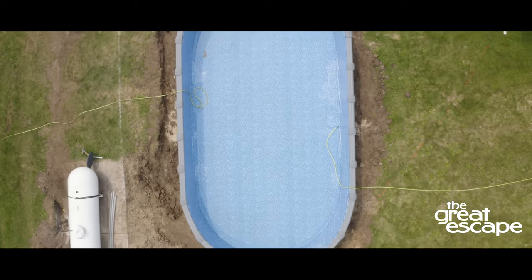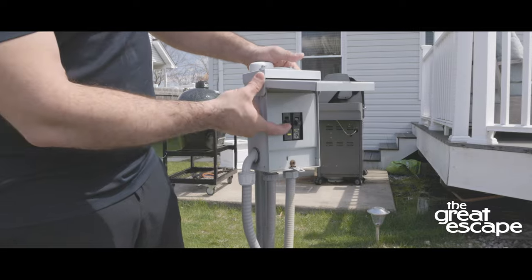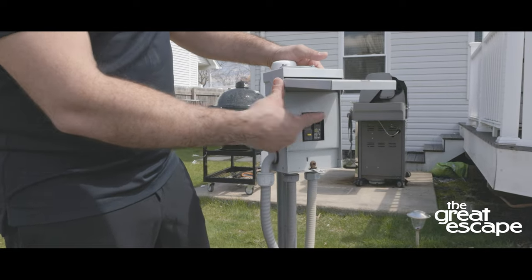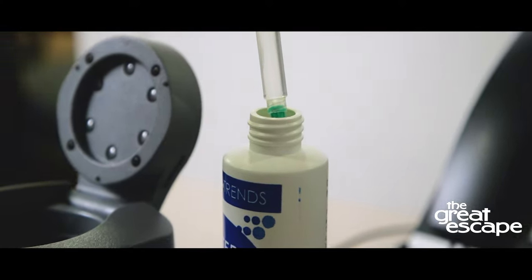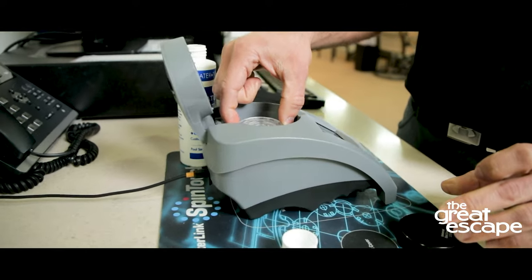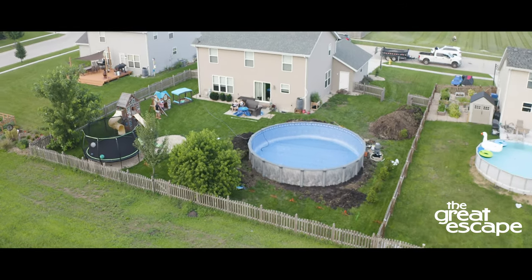Now that your pool is installed, we recommend that you schedule a visit from an electrician one to two days after the crew completes assembly. We also recommend taking a sample of your filled pool water to your local Great Escape store for a free water test. Our pool specialists can help you balance your water so that your first dip is worry-free.